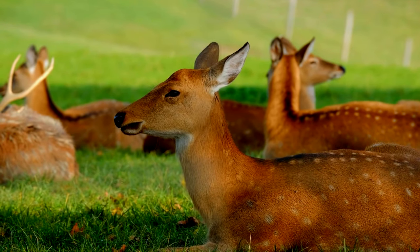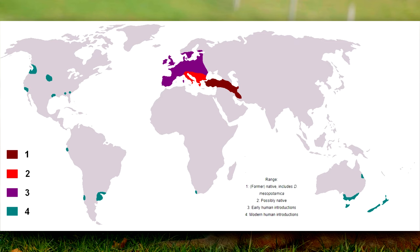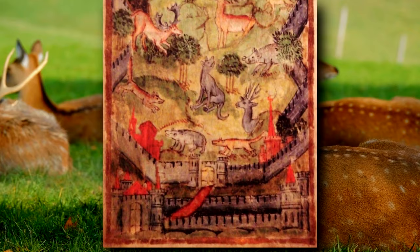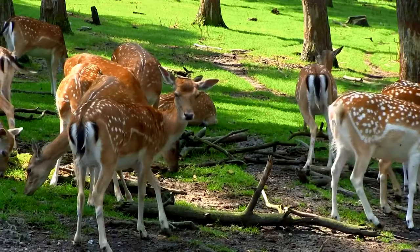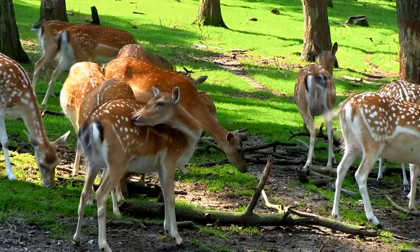Originally, fallow deer were native to the Mediterranean. They were introduced to Britain in the 11th century by the Normans. Their numbers increased due to deer parks, or fenced areas of land where medieval deer were kept for hunting. Captive deer would escape deer parks and form wild groups. Now, established herds of wild fallow deer prosper. They are also kept on every inhabited continent, and the same logic applies today — where captive fallow deer are kept, wild escapees also exist.